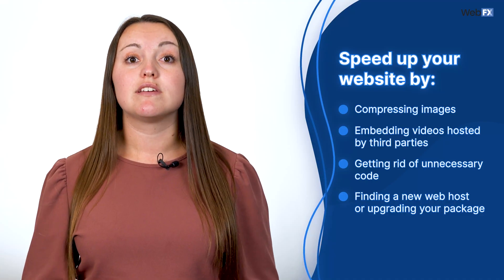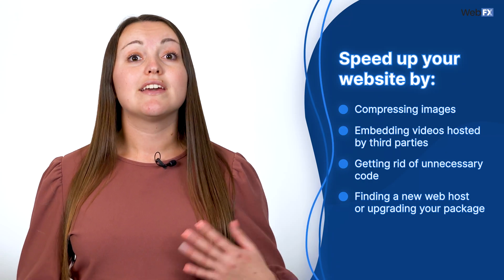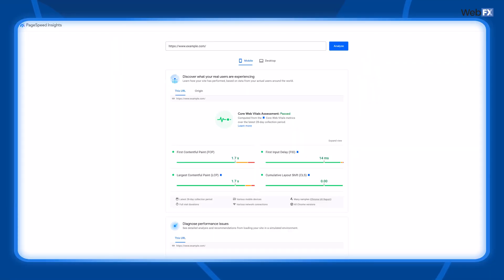Some solutions to this are compressing images, embedding videos hosted by third parties rather than uploading them directly to your site, getting rid of unnecessary code, finding a new web host, or upgrading your package. You can measure the speed of existing pages with Google's PageSpeed Insights tool, and it will give you some suggestions to increase your speed.